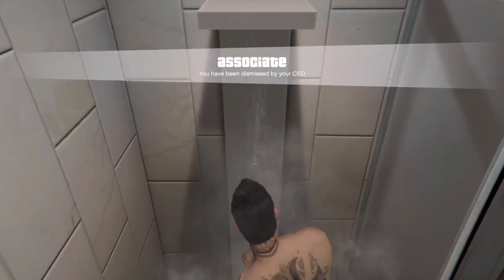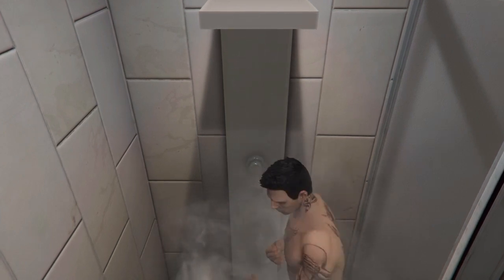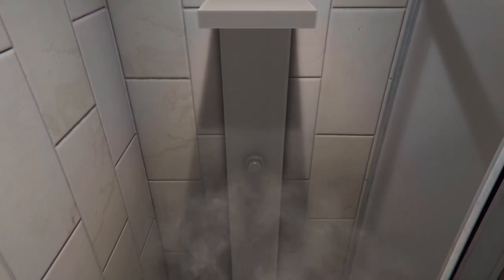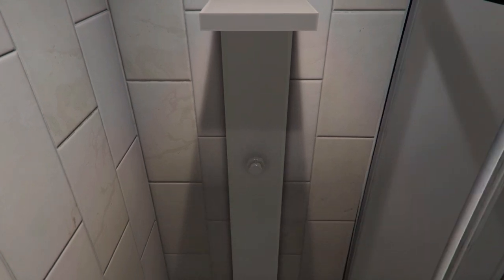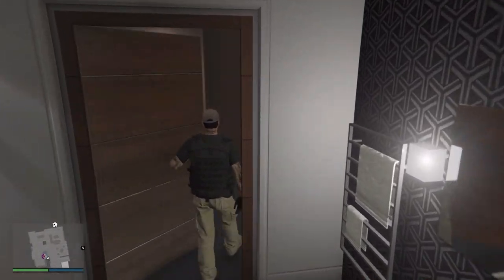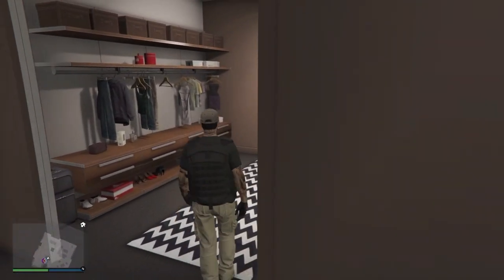Once you're done, get out of the shower. The outfit will stay on you, but it won't save. So what you need to do is go to your closet and save it there, that way you can have the outfit forever.